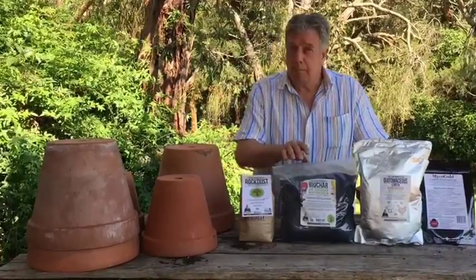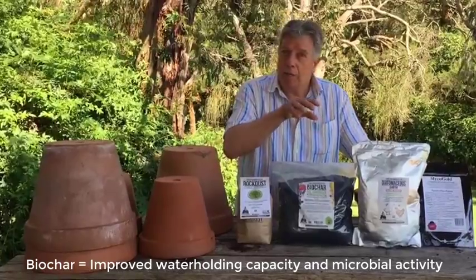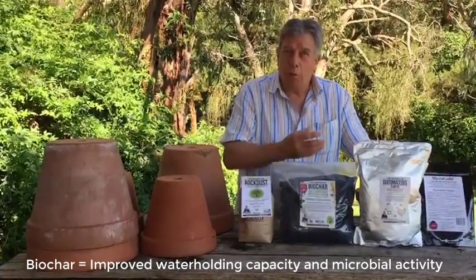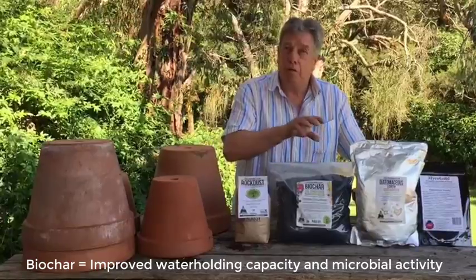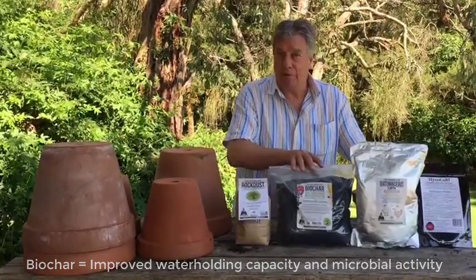The second product is biochar. Biochar is a carbonated form of charcoal and it has been impregnated with a slow-release fertilizer. This will increase the soil's capacity to hold moisture by up to 30 to 40 percent and is long lasting — up to a thousand years in your soil.